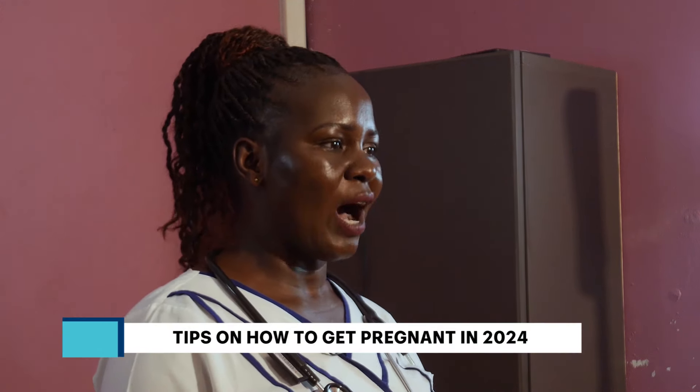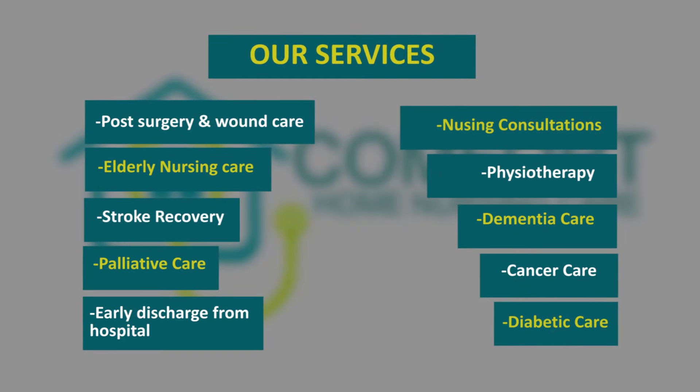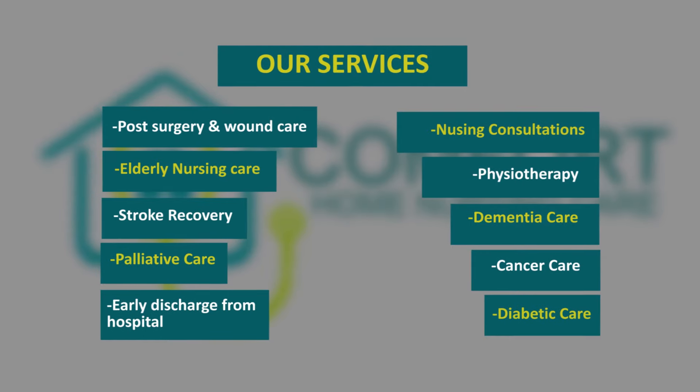As a couple, have you been trying to get pregnant over the years? 2024 is your year! In today's video, I'm going to be giving you tips on how to get pregnant in 2024. My name is Sarah Dong. I'm working with the Comfort Home Nursing Care Services — a group of medical professionals that provide bedside nursing services to patients at the convenience of their own home. Let's go to the tips on how to get pregnant this year.